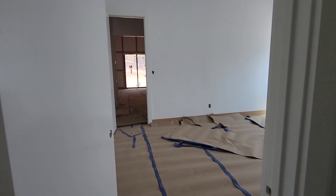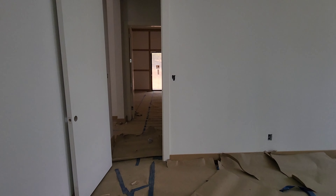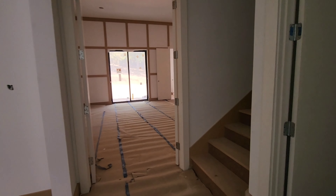Continuing down the hallway, another room — possibly an additional office space or whatever you would like.